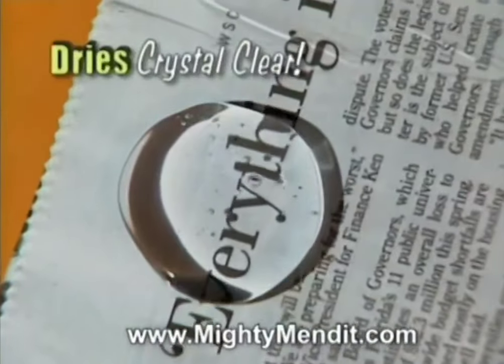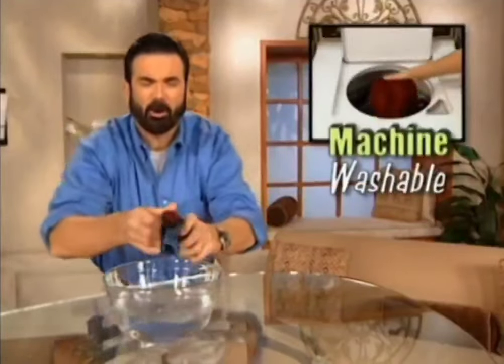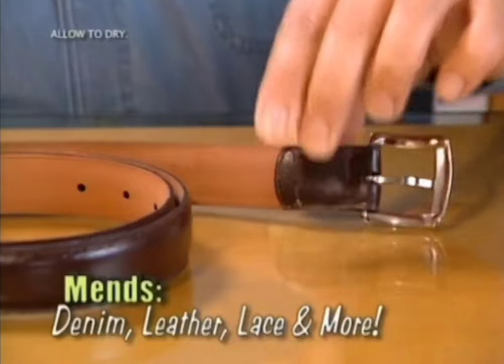Mighty Mend It dries crystal clear and is safe for most any fabrics. Plus, it's machine washable. Even after 50 washes, the bond still stays strong. Whether it's denim, leather, or lace, you can use Mighty Mend It anytime, anyplace.